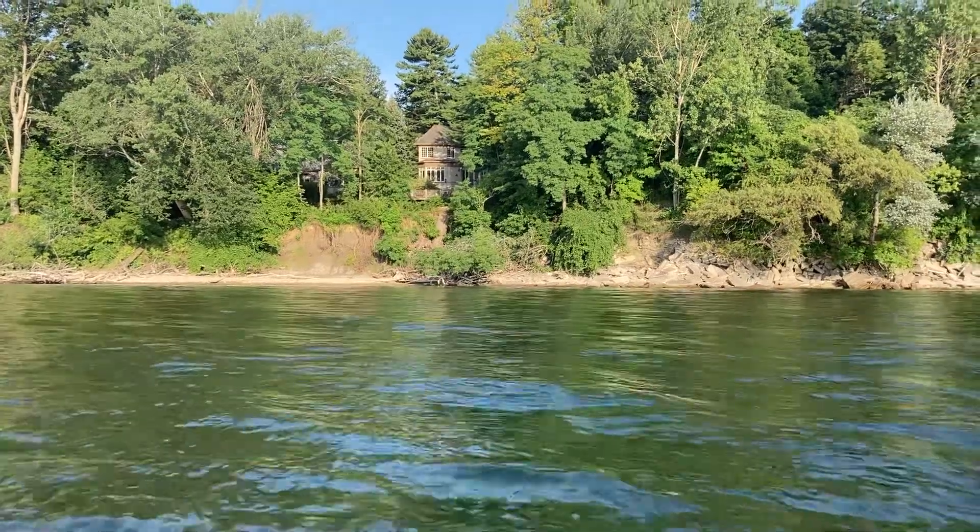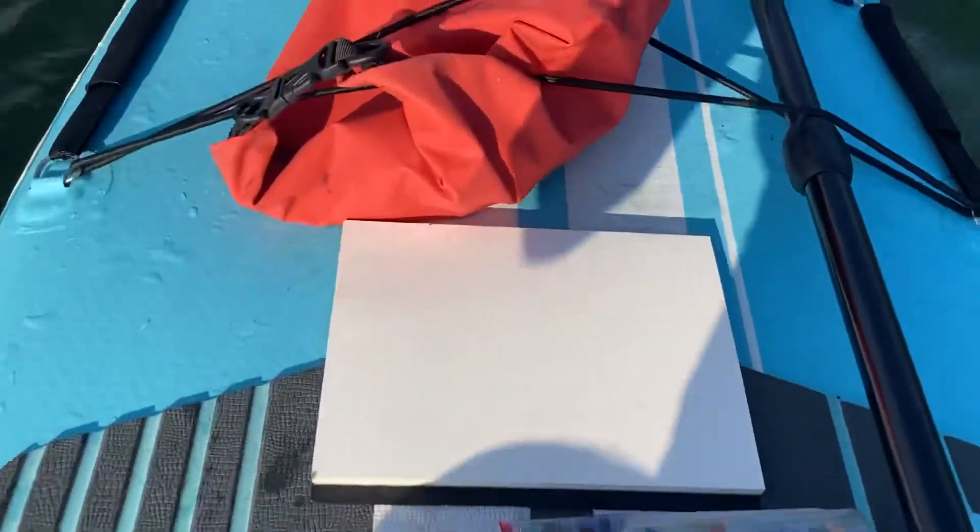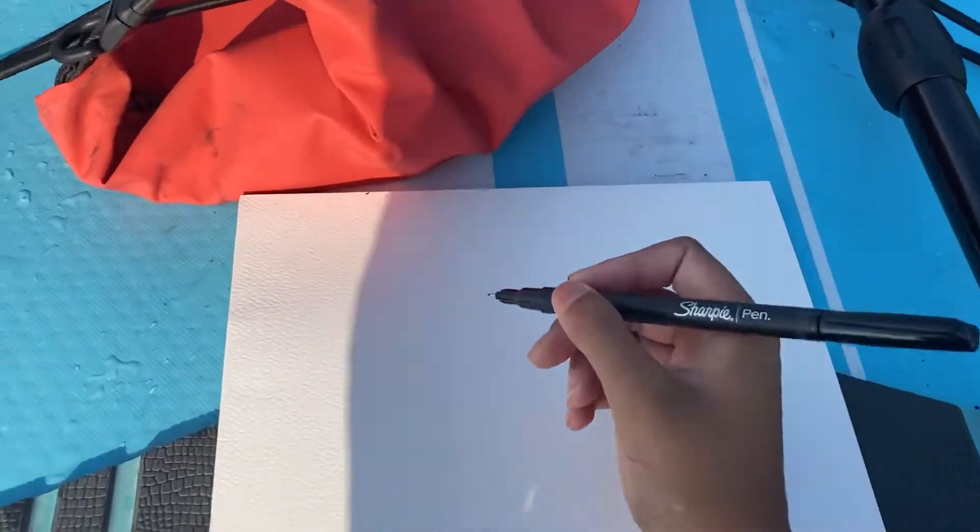This morning I'm going to paint this beautiful hidden house while sitting on the paddle. Well, I'm going to draw it first.